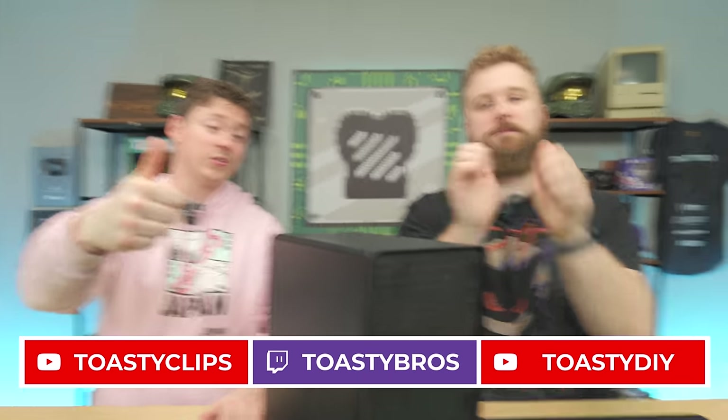I want to hear from you guys — have you picked up anything cool on eBay recently? Let us know in the comments below. If you enjoy these deal-hunting videos, let us know as well. Check out our other YouTube channels and Twitch.tv/ToastyBros, and don't forget to like, comment, and subscribe. We'll see you guys in the next one.